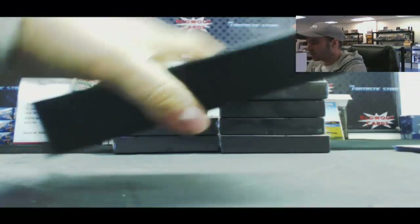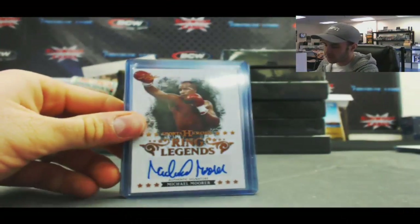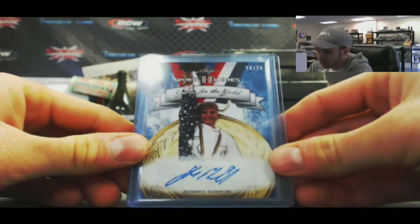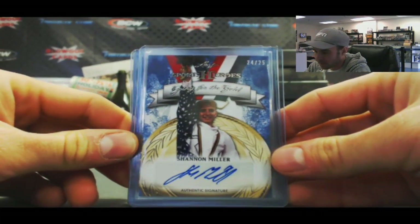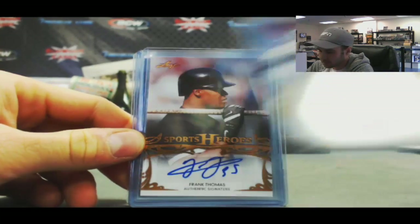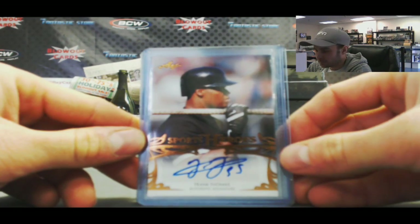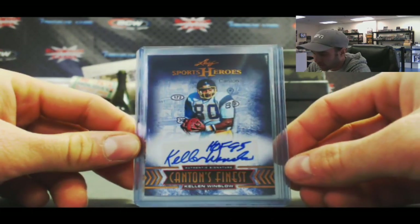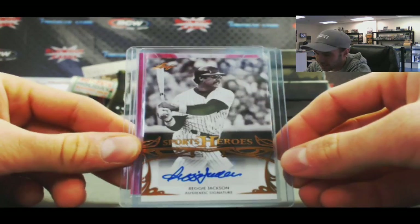Box number 4. Ring Legends — Michael Moore. Shannon Miller, 24 of 25. The Big Hurt, Frank Thomas. We got a Canton's Finest, Kellen Winslow, with a Hall of Fame 95 inscription. Autograph of Reggie Jackson — nice.